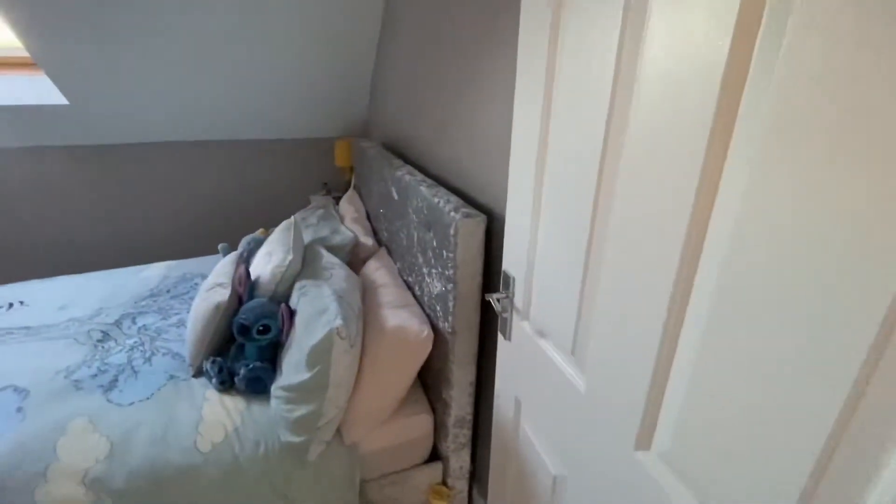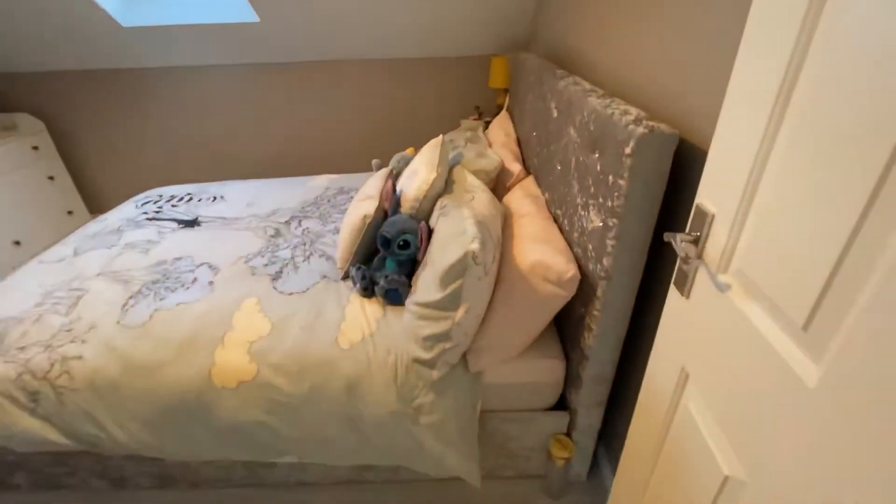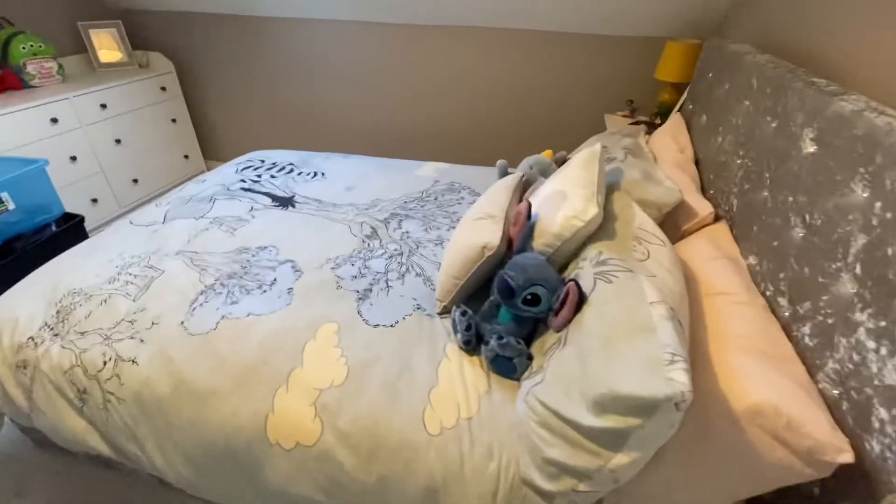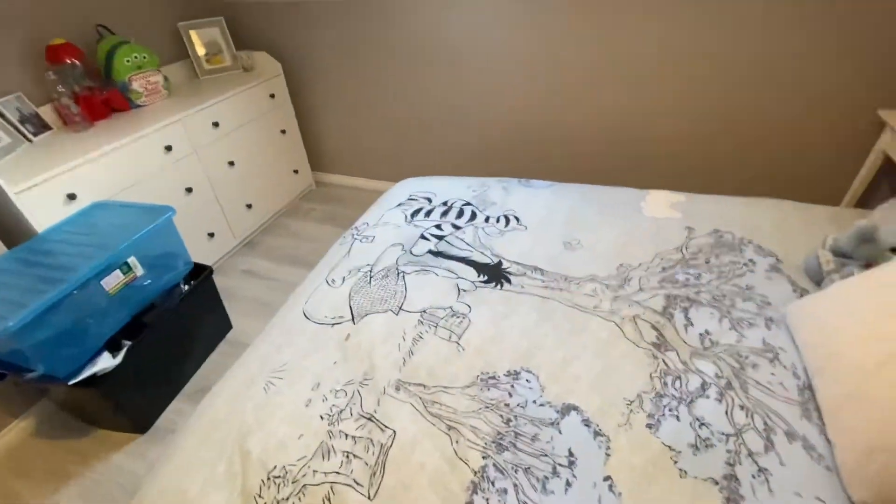Then this room is a mess — apologies, we haven't unpacked everything and our Christmas decorations are in here at the minute. But this is our spare room — as you can see it fits a double. This is an ottoman bed so underneath is where the Christmas tree and everything is stored at the minute. It's a good size room.